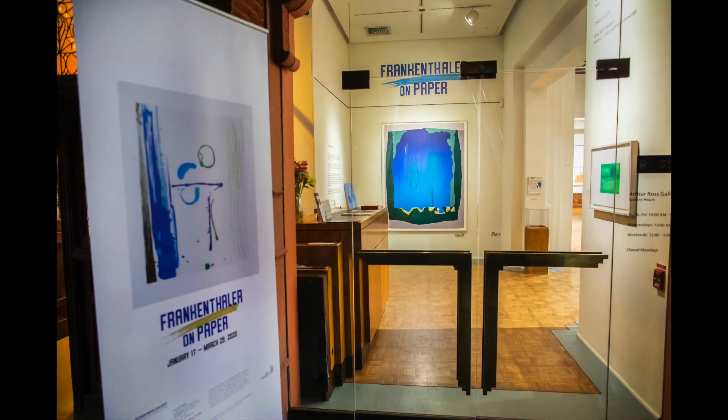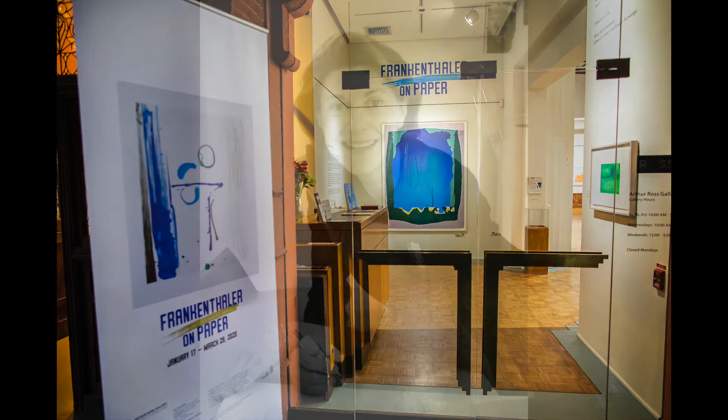Today, we're going to focus on the exhibition Frankenthaler on Paper, which presents 10 unique paintings on paper and 17 prints that date from 1970 to 1983.